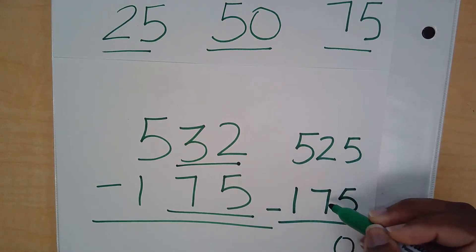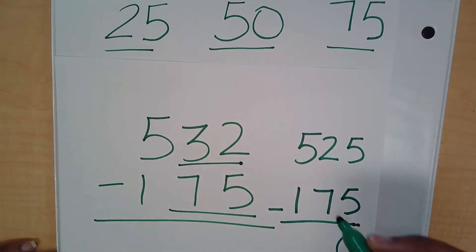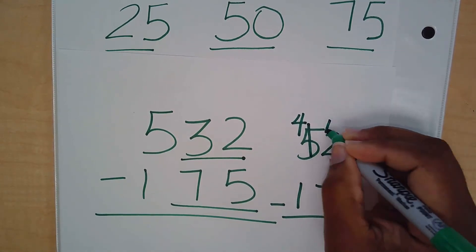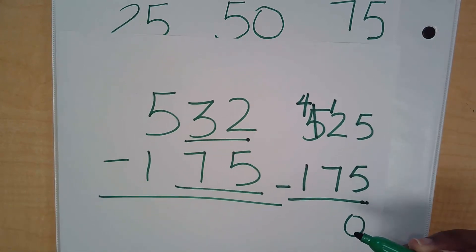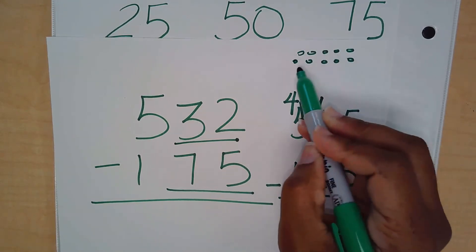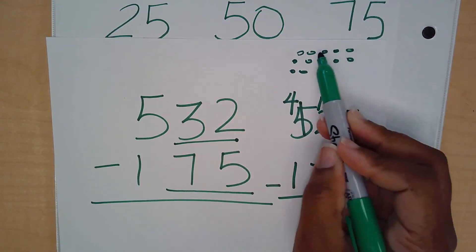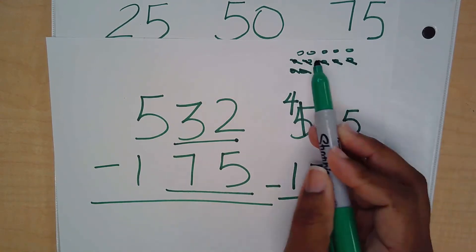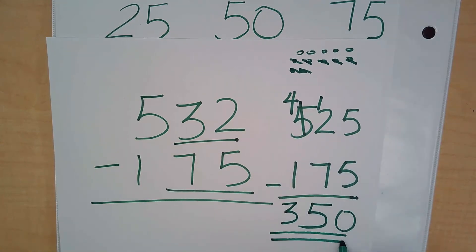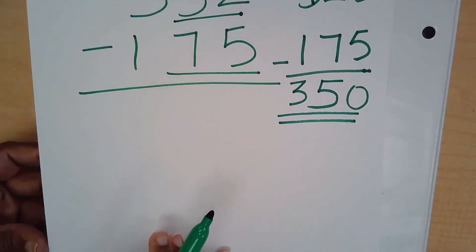Now we solve 525 minus 175. Five minus five is zero. Two minus seven — I can't do that, so I borrow from the hundreds place. Now I have 12 minus 7, which gives me 5. Then 4 minus 1 is 3. Our answer using compatible numbers is 350.